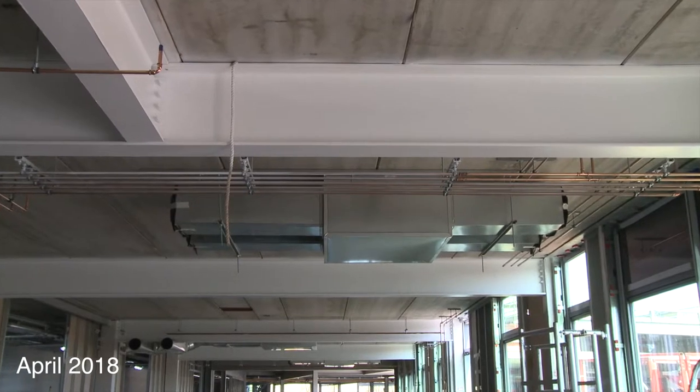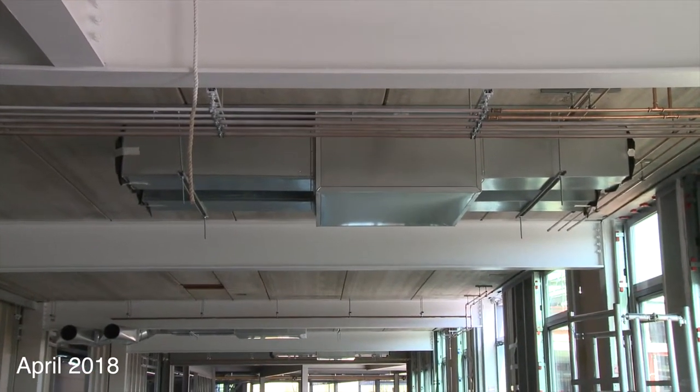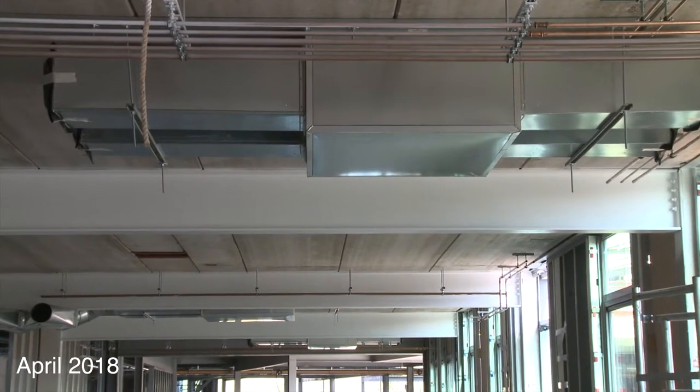By building off-site and out of line with the program, by the time all the pipework is built it comes to site, we wheel it into place, fix it to the ceiling, and we can get large amounts of pipework and containment runs up in the air in a short space of time.